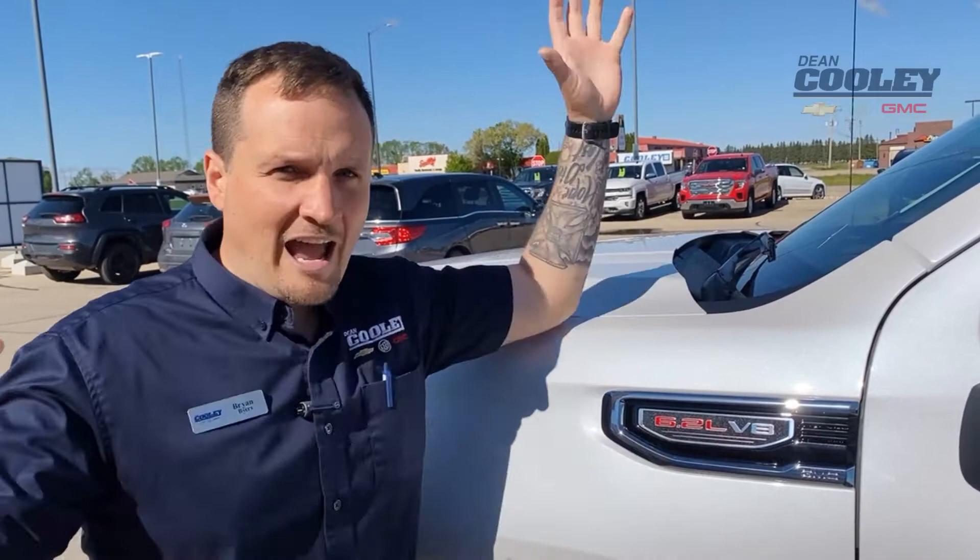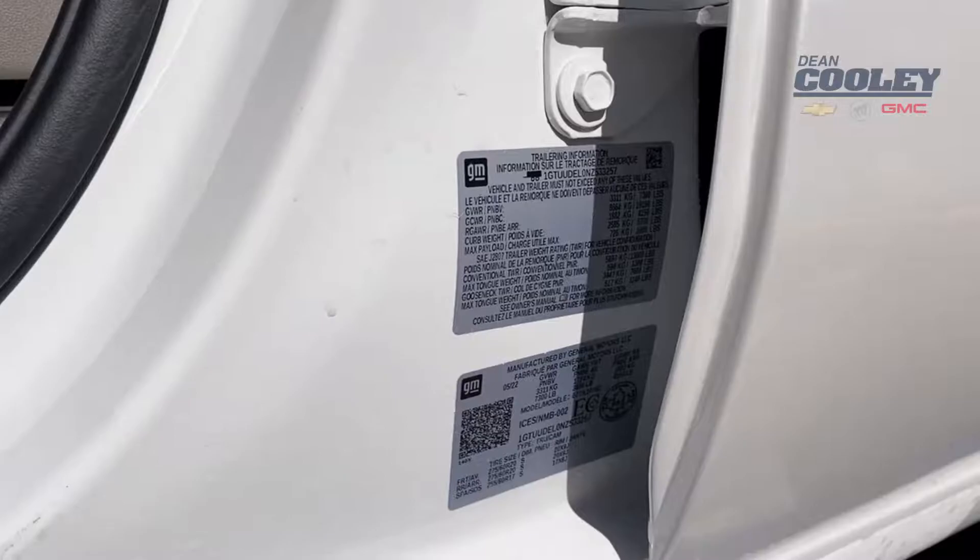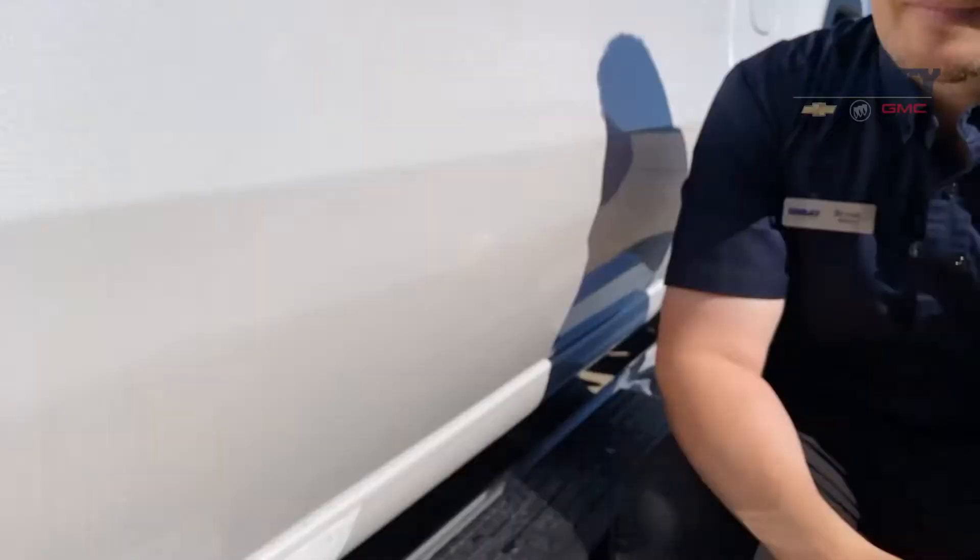With this truck and that engine, we have unleashed its max potential with the max trailering package. Let's take a look.